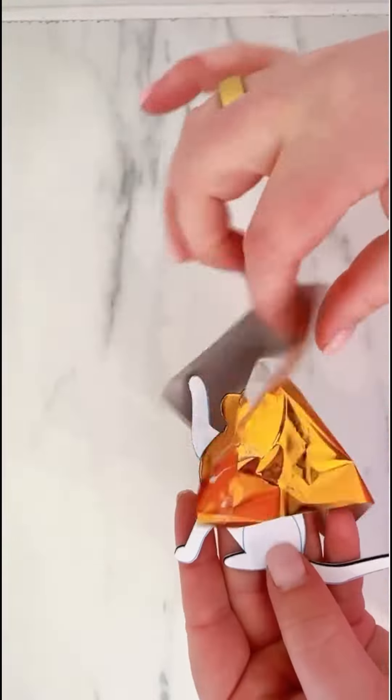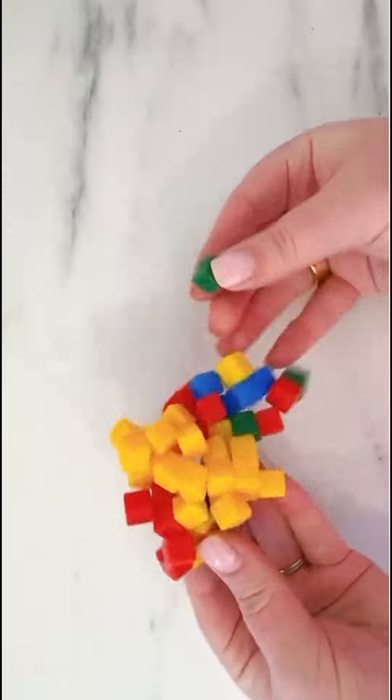These sticker foil sets are a definite favorite for all of my kids, and these little sticky cubes for building things.